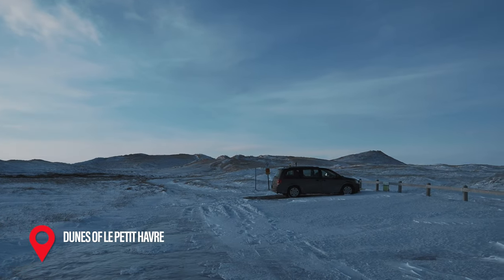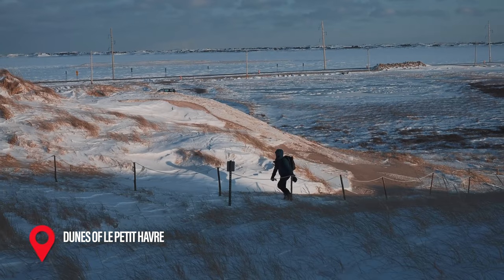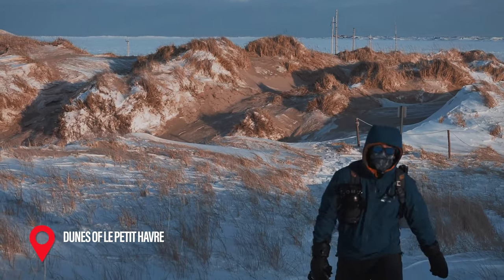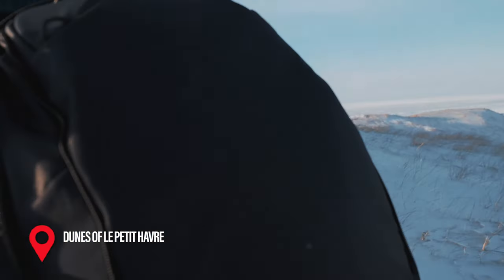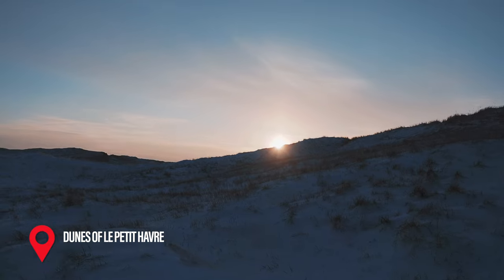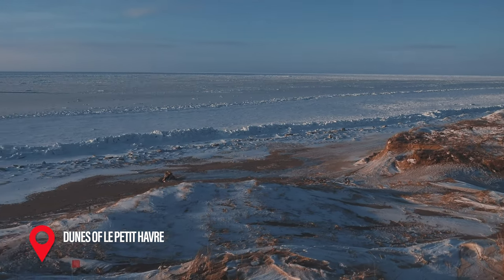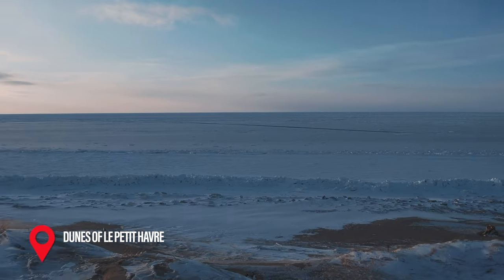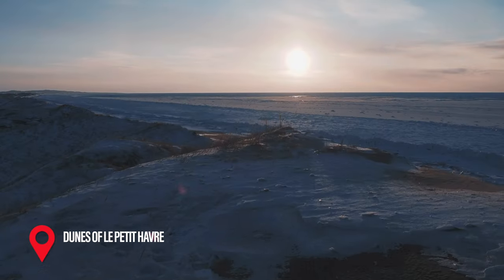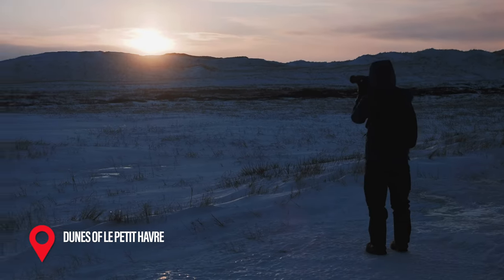There isn't an exact name for this area, at least not one that I could find, but these are the dunes that you'll see as you drive towards Pointe-aux-Loups, and on the map it seems to be called Le Petit Havre, so I'll stick to that. There's a parking lot here that isn't the best plowed, but you should be able to get in, and from here you'll be able to follow a relatively well-marked trail to get up to the top of the dunes. From here you can go down to the beach. It was a little bit too cold for us that day, so we turned back, but we were told by locals that this is a great area for spotting foxes and seals.